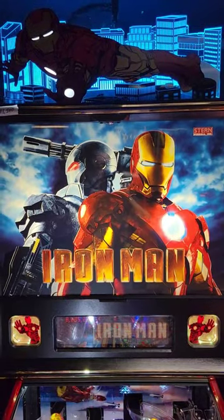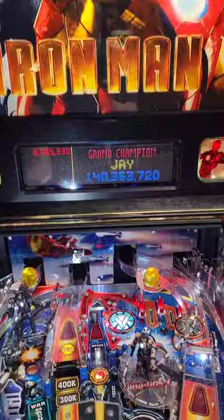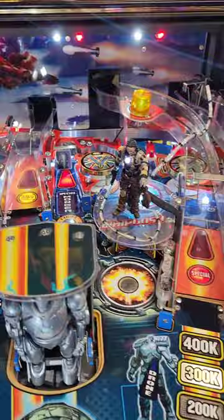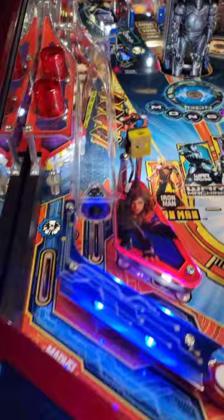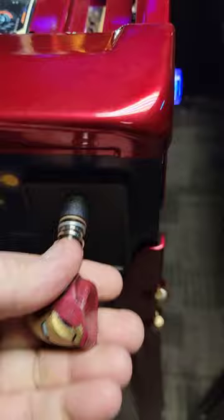We have a most unusual Iron Man pinball by Stern with a color-changing interactive topper, a color display, side rails of mirror finish, and extras that were put in this game, including the powder coating, the special lit button, and the cabinet buttons are lit too. And the special shooter rod.